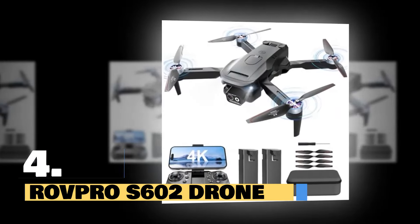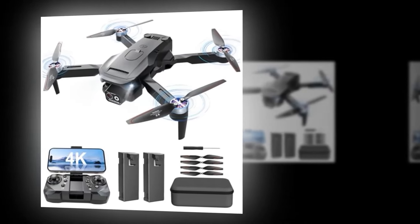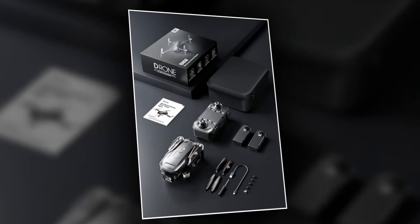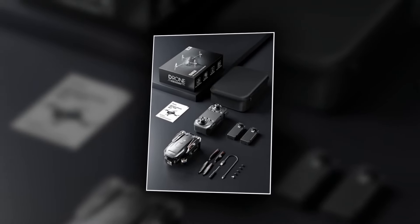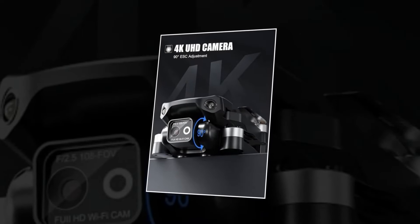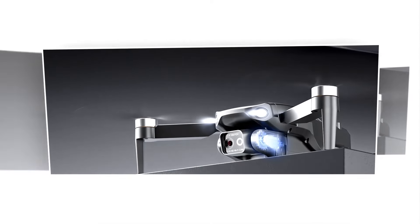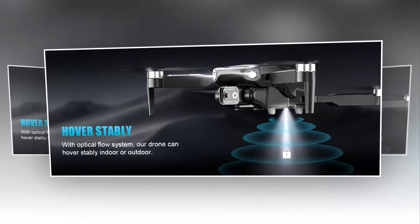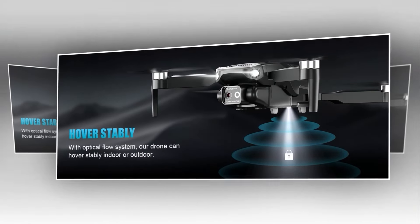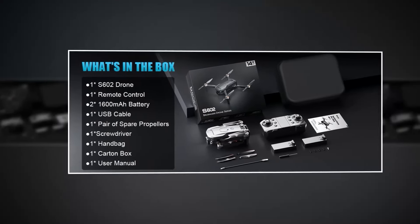Introducing the Roth Pro S602 drone, your new adventure companion. Whether you're a beginner or an experienced flyer, this drone elevates your flying experience. With its foldable design, the Roth Pro S602 is perfect for on-the-go adventures — easily pack it in your carry bag and take it anywhere. Capture stunning views with a 4K HD camera; your memories will never look so good. With the Follow Me feature, the drone keeps you in frame as you explore, making it easy to document your adventures. Enjoy steady flight with altitude hold for capturing that perfect shot — no more shaky footage. With just one key, take off and land. It couldn't be easier, perfect for beginners who want to get flying fast.